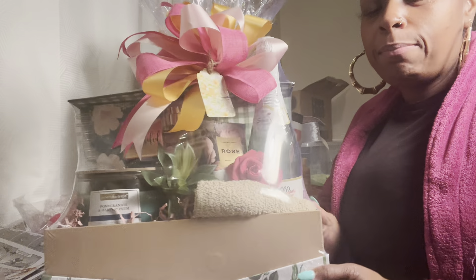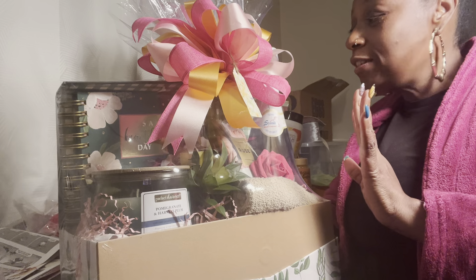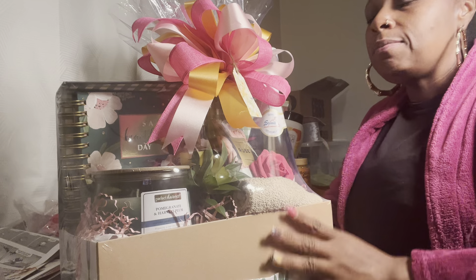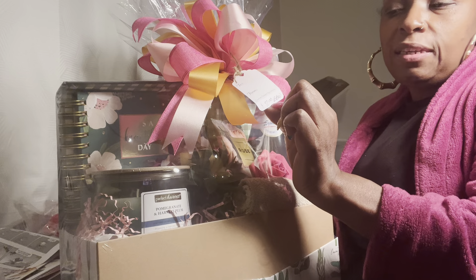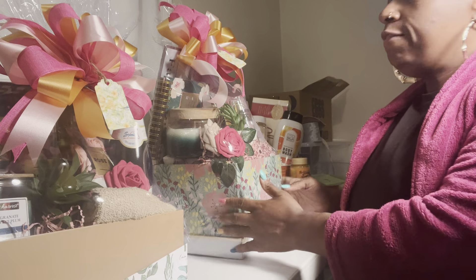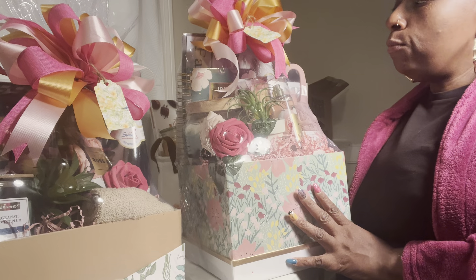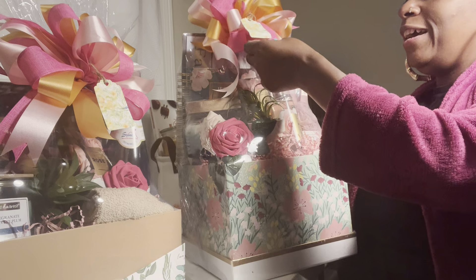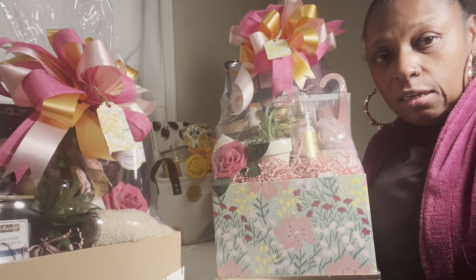I want to show you how it turned out and tell you what I'm charging for it. Both of these are Bath and Body Works baskets, which basically have the same items, but this bigger one has about two more items. I'm charging $70 for this one and I am charging $85 for this one. They both have a two-piece Bath and Body Works cider. I'm not going through all of that — y'all go back and watch the video, cause then it'll get too long and I won't get to tell everything I want to tell about the other ones.